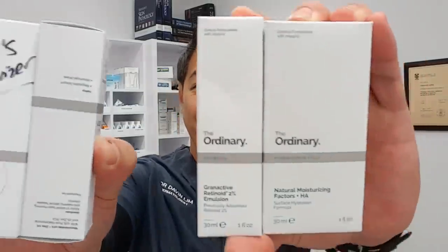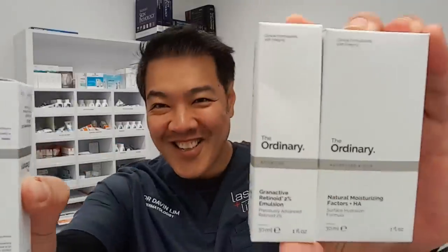Hey guys, Dr. Davin Lim, Board Certified Laser Dermatologist. Today we'll be talking about the much-awaited review on The Ordinary. I've been using this for the last couple of months and I'll tell you what I think of it.